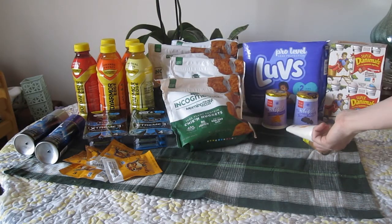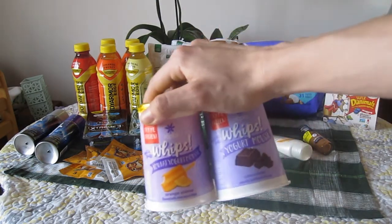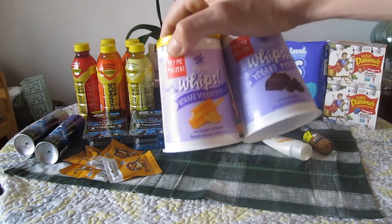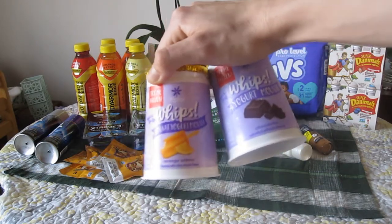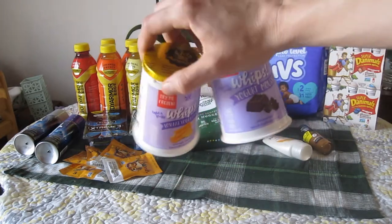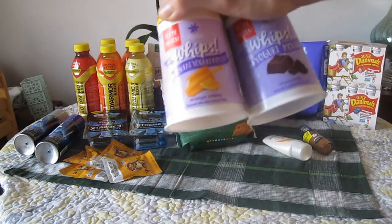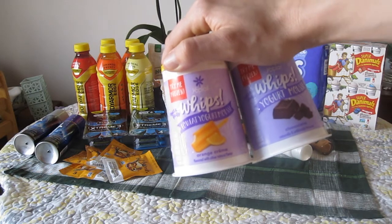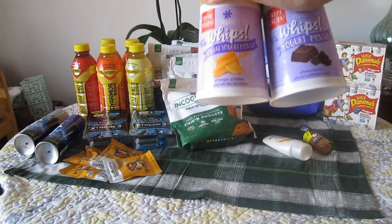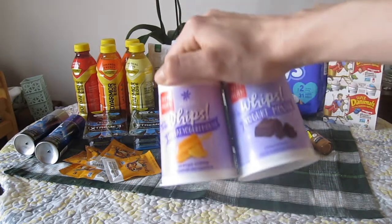I also used a $1.50 coupon off Yoplait, and it's working on these two single yogurts from the $2.28 SmartSource insert. That coupon is still working — the $1.10 SmartSource was working but that one's about to expire, so this one is working. They're $0.57 each, so the two together is $1.14. You can use that $1.50 coupon and get $0.36 in overage, which is really awesome.